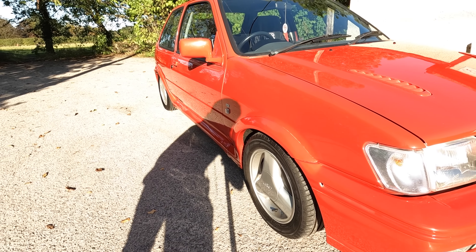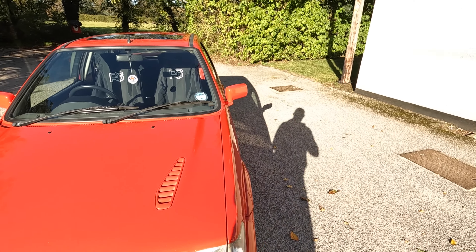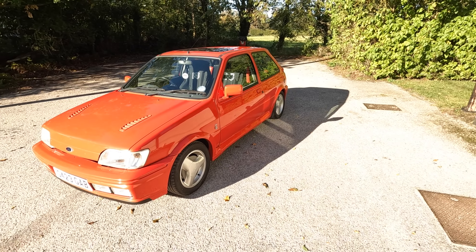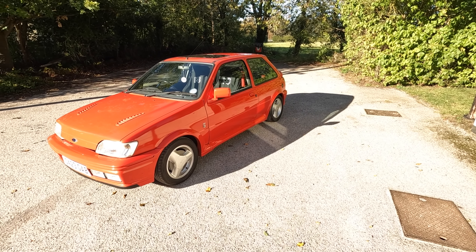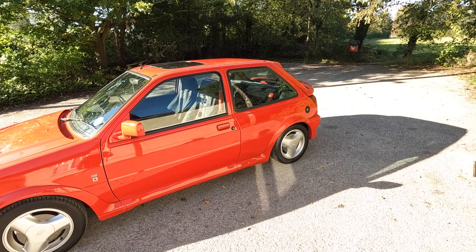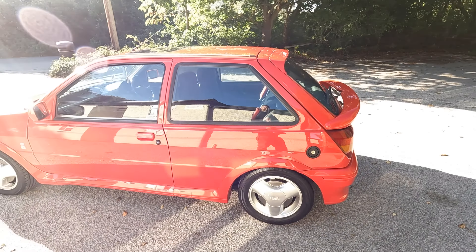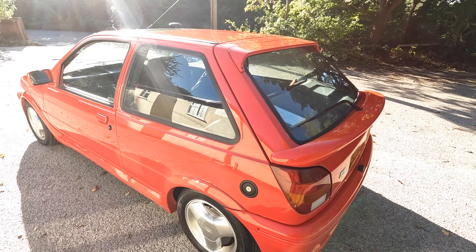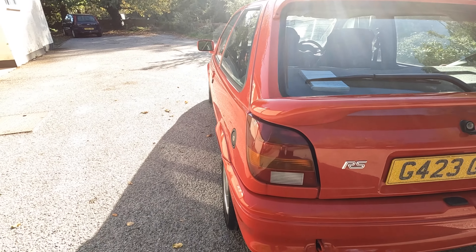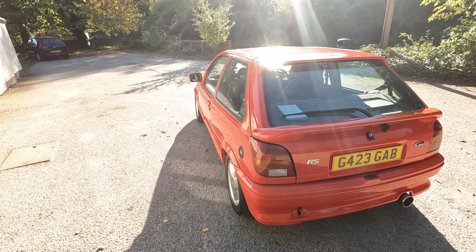Fords, RSs, XRs, Capri 2.8 Injection, Cosworths — they were your go-to. Obviously mates of mine had Pug 205 GTIs, Metro Turbos, Uno Turbo IE, Renault 5 GT Turbo — all wonderful cars, nice and quick. A mate of mine had a Mark 4 RS Turbo, a good friend I went to college with, and that was particularly nice. But I wanted an XR2i.